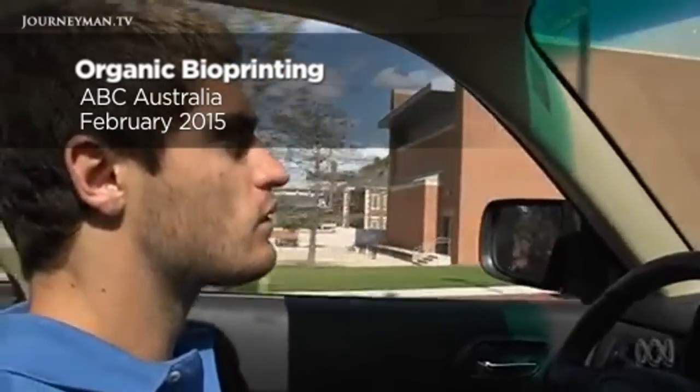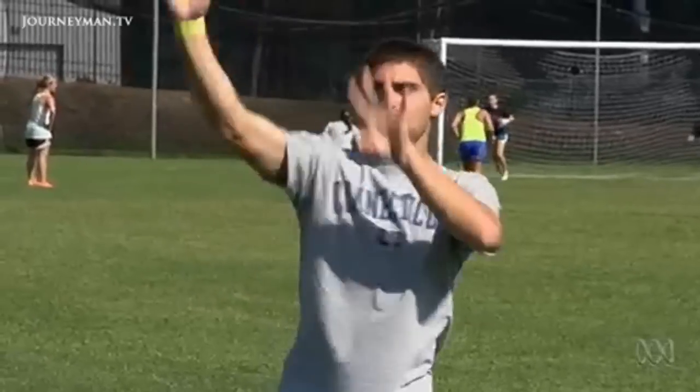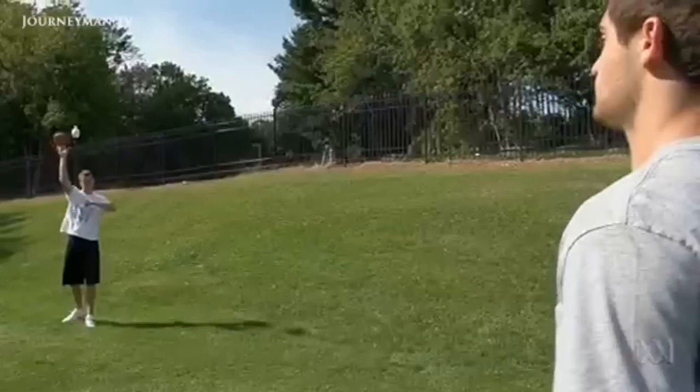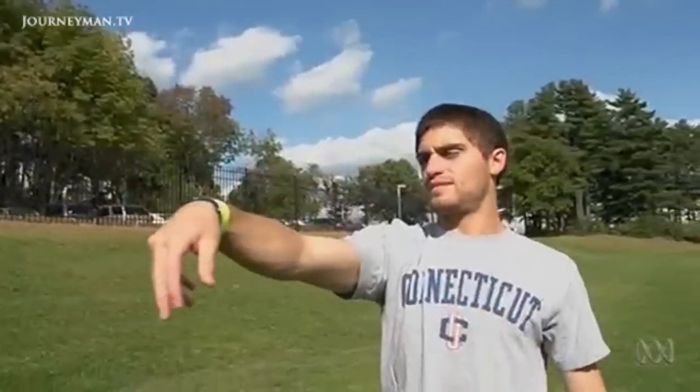This is Luke Masella. He shouldn't be this healthy. I was born with spina bifida, which is a birth defect. It's basically a hole in the spine where all the nerves don't develop. When I was 10, I got really sick, and they were trying to figure out what was going on. I was in and out of the hospital every week, and they finally figured out that I was actually in kidney failure.